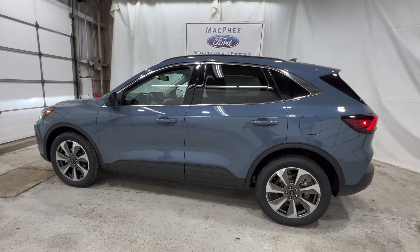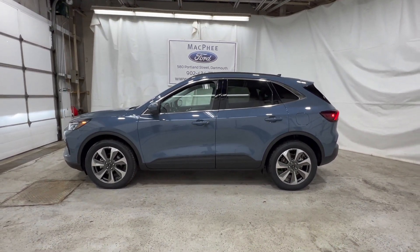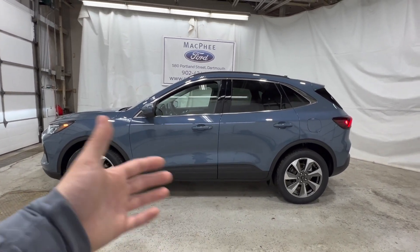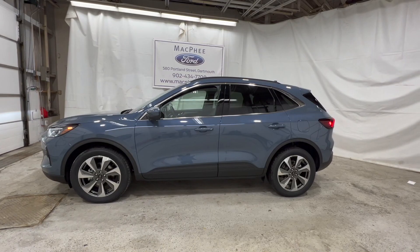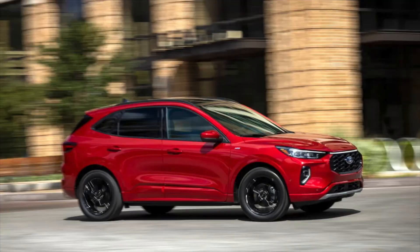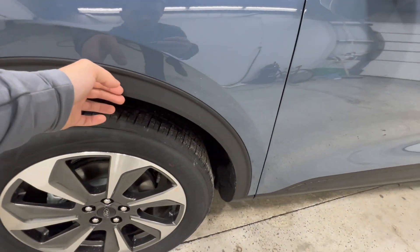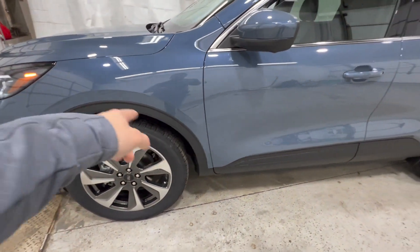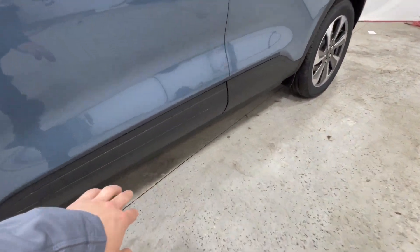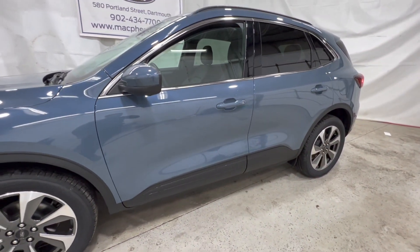Looking at the side profile, if you're familiar with the previous Escape this will look very similar — it's very familiar as an Escape. One new addition is the new ST Line trim, which gives you a body-colored surround. The wheel well plastic and bottom rocker panels, which are black here on the Platinum, would all be body-colored on the ST Line, giving it a sportier appearance.